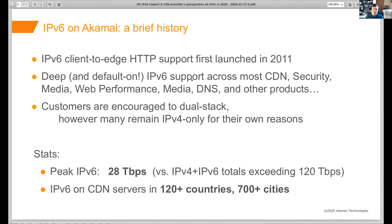If we look at a kind of history of IPv6 on Akamai, we first launched IPv6 for client-to-edge HTTP support back in 2011 — that'll be coming on 10 years now as of next year. We then helped some of our customers participate in the World IPv6 Day the following year, and World IPv6 Launch the year after that. Over that past almost a decade, we've been adding IPv6 across more and more of our portfolio.